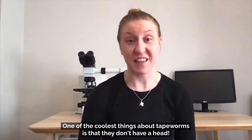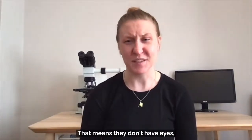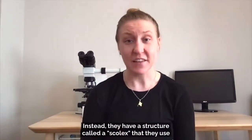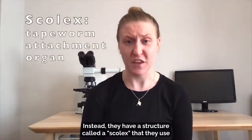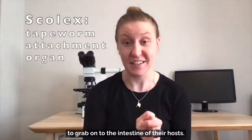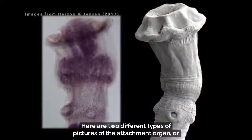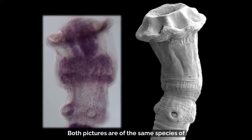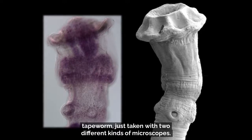One of the coolest things about tapeworms is that they don't have a head — that means they don't have eyes, ears, noses, or mouths. Instead, they have a structure called a scolex that they use to grab on to the intestine of their hosts. Here are two different types of pictures of the attachment organ, or scolex, of a new species of tapeworm from stingrays that I got to describe. Both pictures are of the same species of tapeworm, just taken with two different kinds of microscopes.